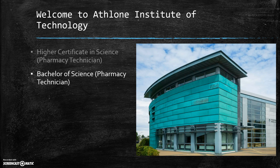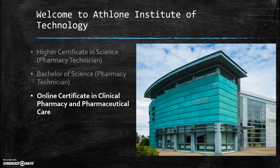Subsequently, in 2011, Athlone Institute of Technology became the first higher level institute in the country to offer a Bachelor of Science Pharmacy Technician — a level 7 program for Pharmacy Technician students. And now, in 2016, we hope to offer an online certificate in Clinical Pharmacy and Pharmaceutical Care for Qualified Pharmacy Technicians.